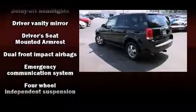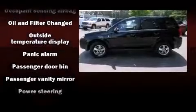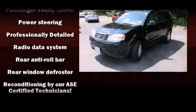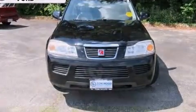Passengers are protected by various safety and security features including dual front impact airbags, traction control, ignition disabling, an emergency communication system, and ABS brakes. It also arrives with a Carfax history report, providing you peace of mind with detailed information.